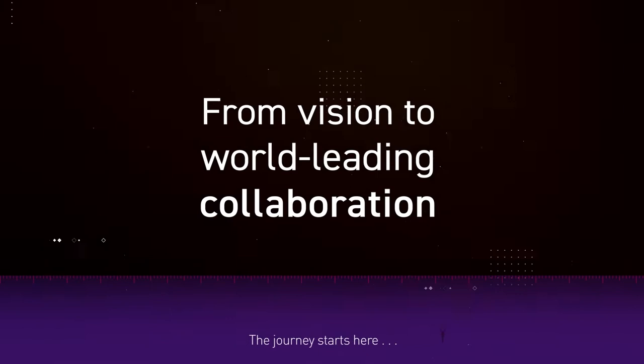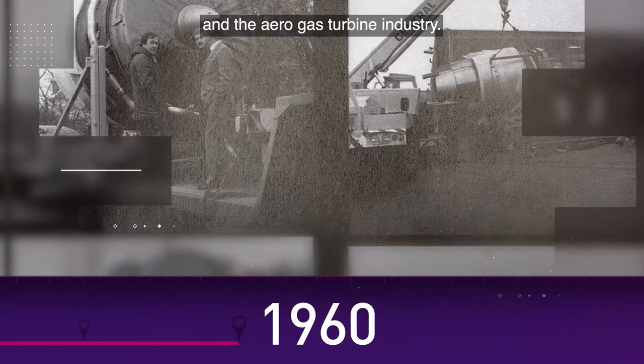In the 1960s, the work led to a change in combustor architecture for Rolls-Royce and the aerogas turbine industry. This laid the foundations for the start of a world-class collaboration.